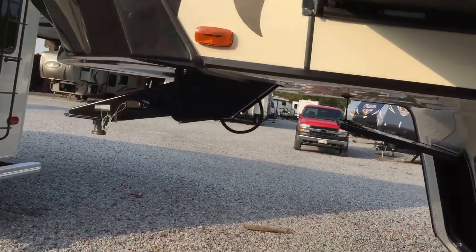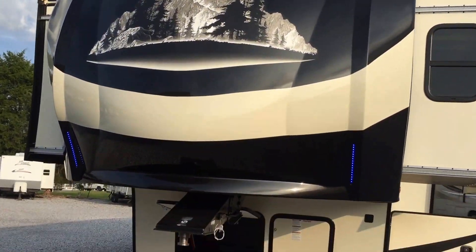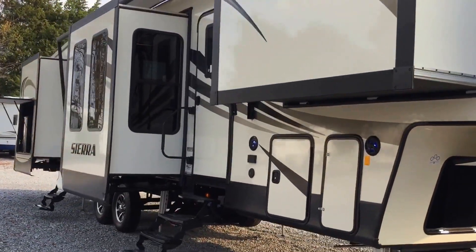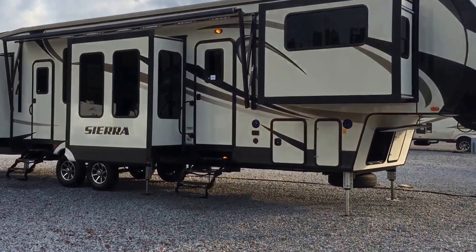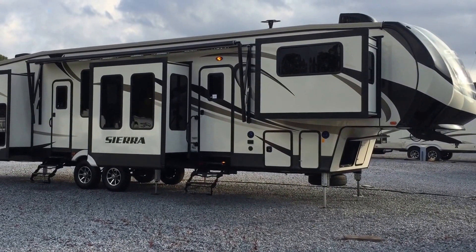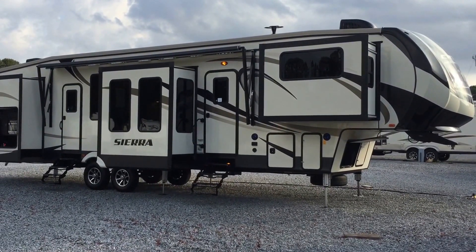The front cap has an aerodynamic shape — it's painted with marker lights and is a really attractive front cap — with more storage at the front as well. So this is the 2017 379 FLOK Sierra fifth wheel by Forest River: a six-slide, front-living unit with an outside kitchen, the first ever of its kind in the industry. It features two ACs, an all-stainless steel package, six-point hydraulic auto-leveling, and many more features — here at Arrowhead Camper Sales in Mayfield, Kentucky.